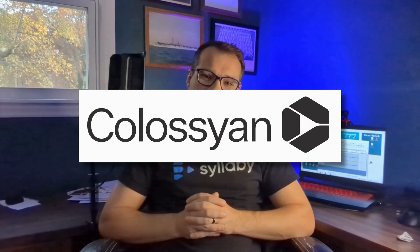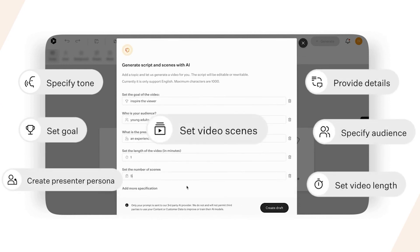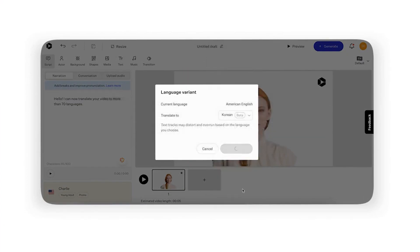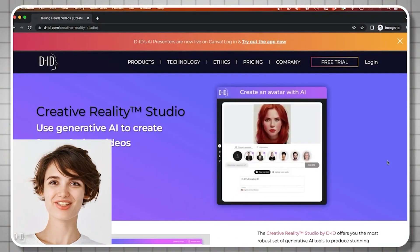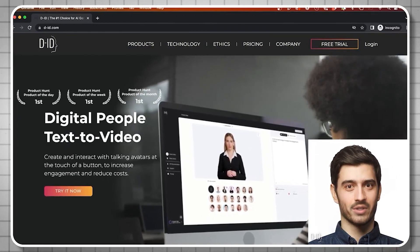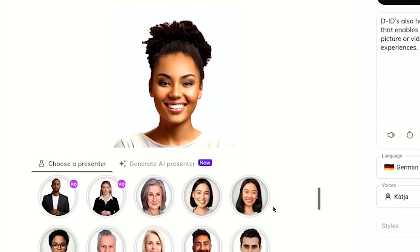Colossian is another fantastic option, especially for its range of over 30 avatars and proficiency in 70 languages. What sets it apart? The ability to customize your avatar's age and emotions with just a click. Lastly, D-ID is perfect for creating cartoon avatars. With AI-driven avatars available in 119 languages and styles, D-ID lets you customize your avatar's voice from shouting to whispering, or even showing different emotions.